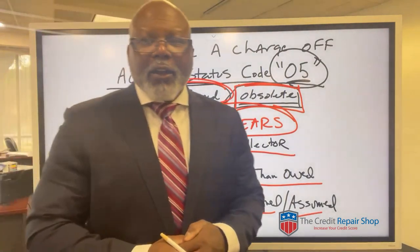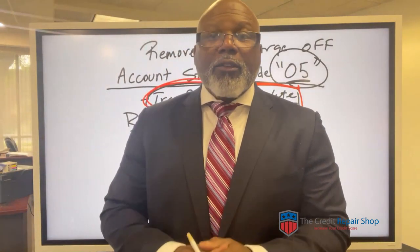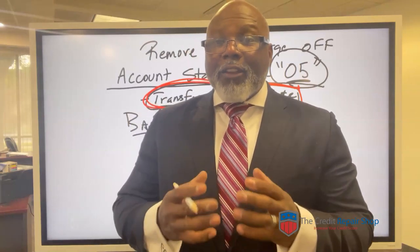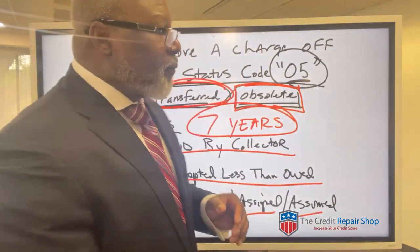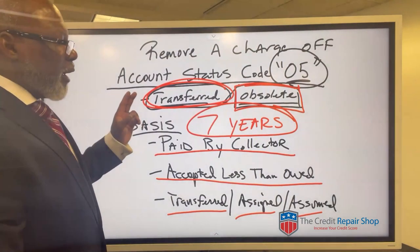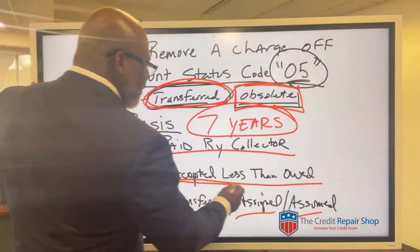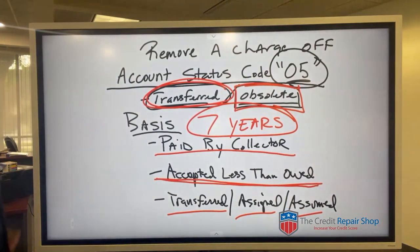What they are not telling people — and it's not their job to tell you, it's my job — is that you have rights to have that information 100% accurately reported. So at a minimum, what we do at the credit repair shop, at a minimum they would put paid for less, because they accepted less than was owed.